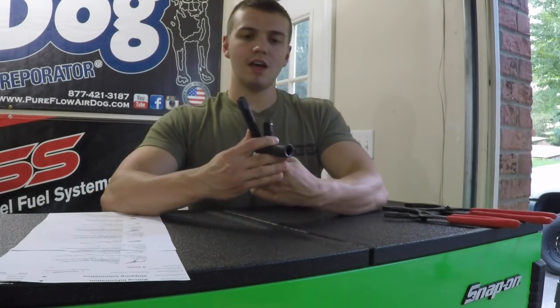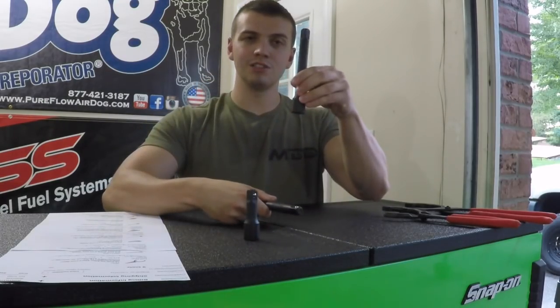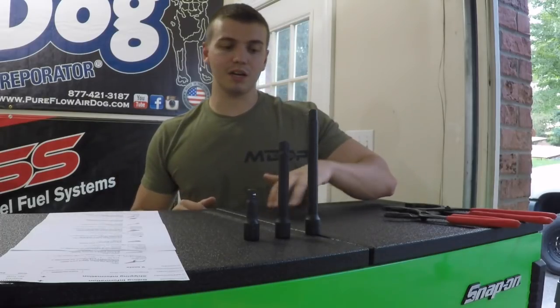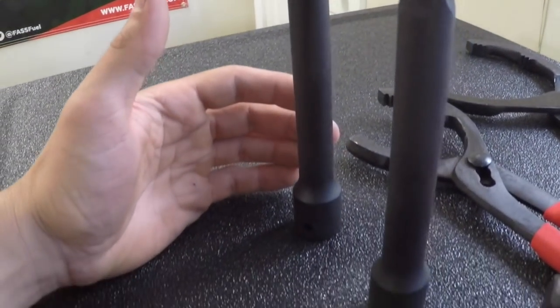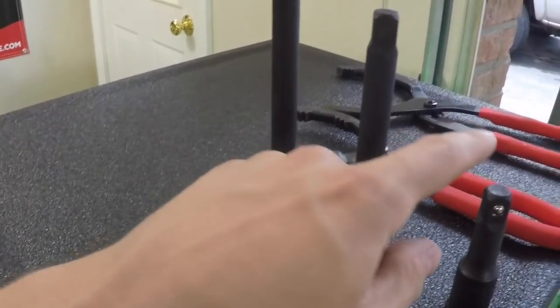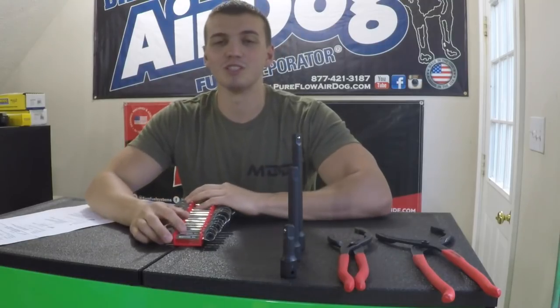Working on heavier duty trucks you start to get into the half-inch stuff, and all I had was chrome extensions, so I got some half-inch impact extensions. This is the three-piece set: the three-inch, six-inch, and eight-inch extension. I've used these and have nothing bad to say. I've had their three-eighths impact extension for a while with zero complaints. These were $16. They fit well and it's a good broad size, though I'd like a size between the six and eight inch.